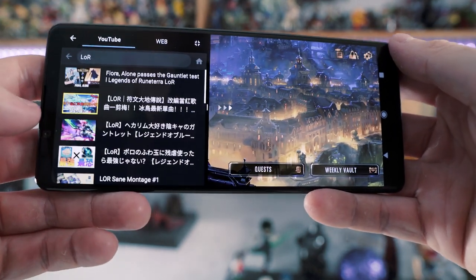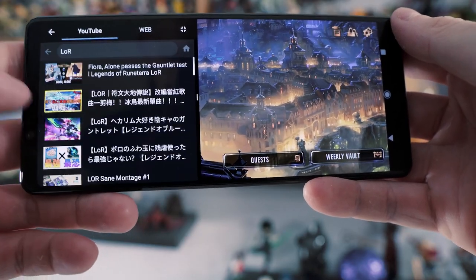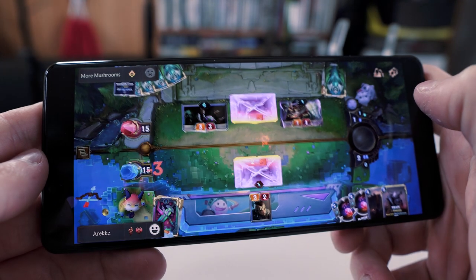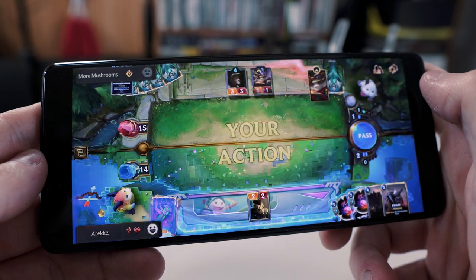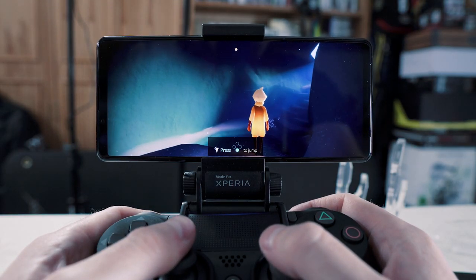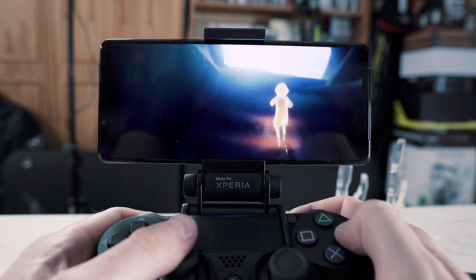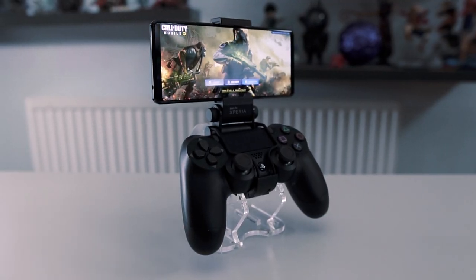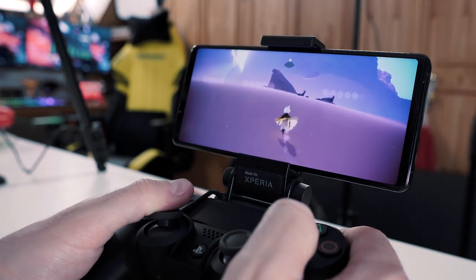There's also a search feature baked in — if you're playing a game and hit search, it pulls up a YouTube list of videos related to that game, which is handy if you get stuck. That's a quick look at the Sony Xperia One Mark II from a gaming perspective. The screen is a really nice size — the 4K HDR OLED colors are super bright and vibrant for an immersive experience. Pair it with a controller and it's actually quite a comfortable gaming setup, not too dissimilar from playing on a Nintendo Switch. Massive shout out to Sony for providing the phone.